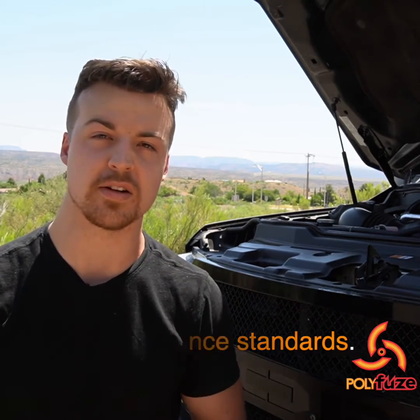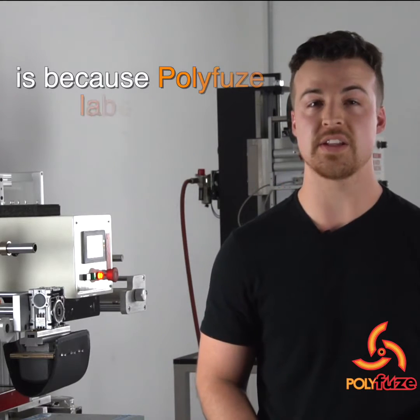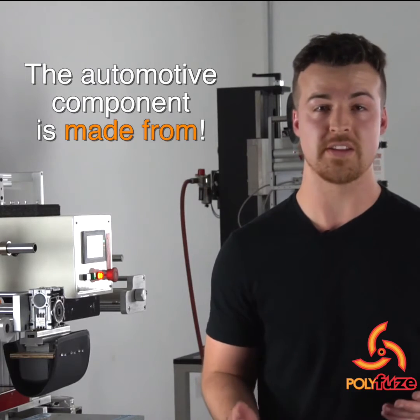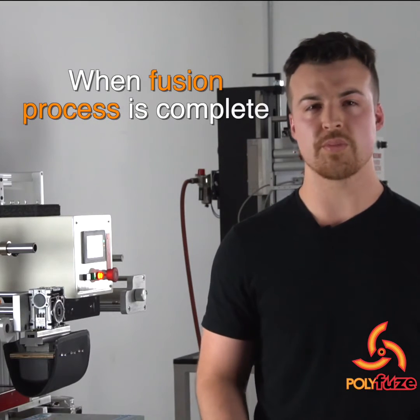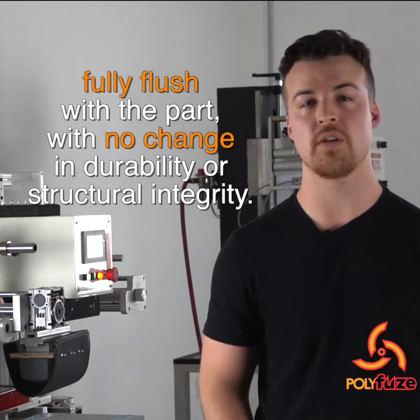The reason fusion labeling technology exceeds automotive compliance standards is because Polyfuse labels are comprised of the same olefin plastic material the automotive component is made from — no inks, no substrates, and no adhesives. When the fusion process is complete, the label and plastic component become one solid piece, fully flushed with the part, with no change in durability or structural integrity.